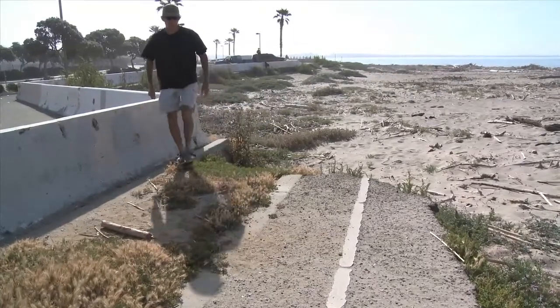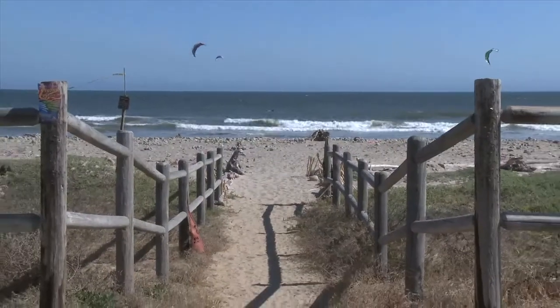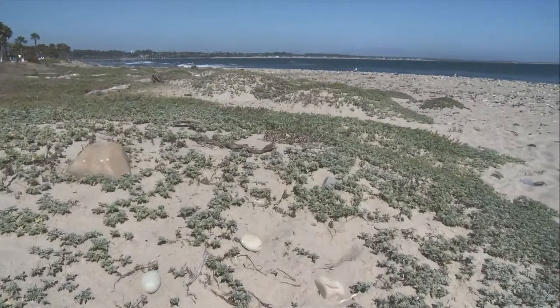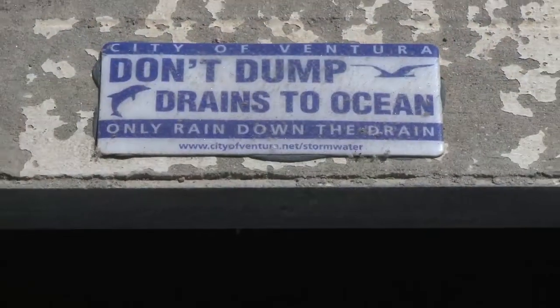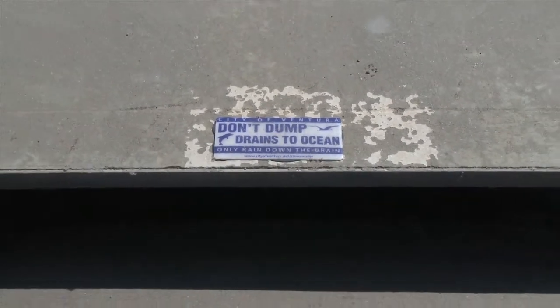The problem here is that the bike path and parking lot were built too close to the edge of the beach. So the obvious solution is to move everything back away, restore the natural buffer zone that we have along the coast. This project is going to do that in a manner that ensures the fairgrounds property is still protected. We're going to have a new parking lot that will treat and filter storm water, so water quality is going to be improved, and we're going to have a much more natural beach out here for the future.